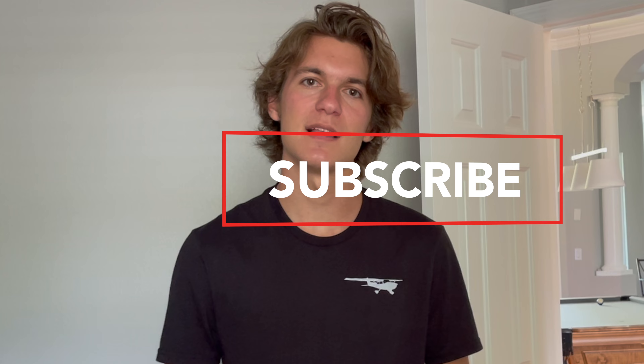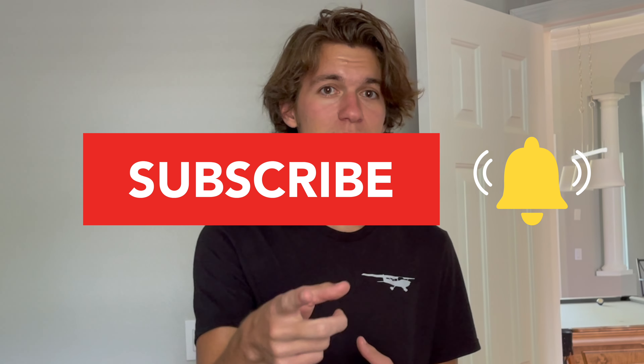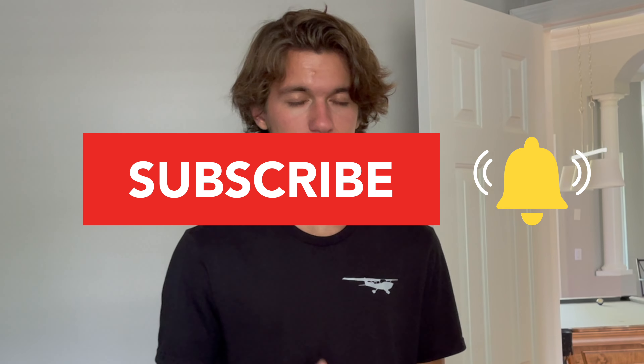If you learned something today, make sure to hit that like button and subscribe below, because I want to make more of these. If you have video ideas, comment them below — I wouldn't mind making a video on that. Until next time, happy flying!